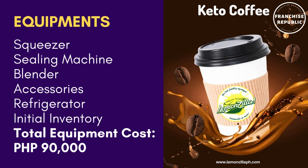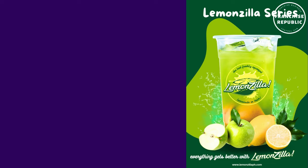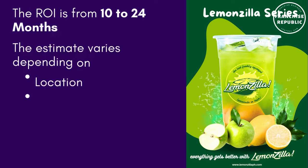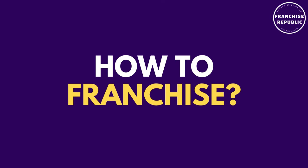The total equipment cost is 90,000 pesos. For the return on investment, the ROI is from 10 to 24 months. The estimate varies depending on the location, foot traffic, and market segment. Their existing branches generate higher income than the estimate.